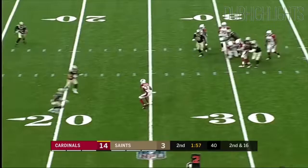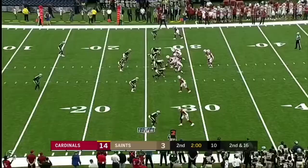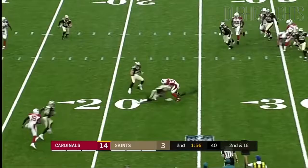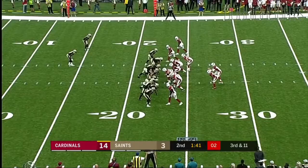Rosen on the play fake, in trouble. Smart play — DJ Foster wrapped up immediately.